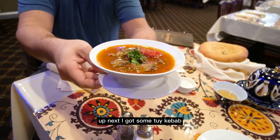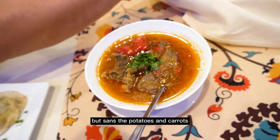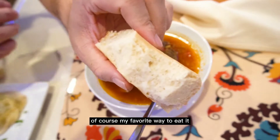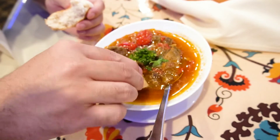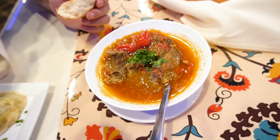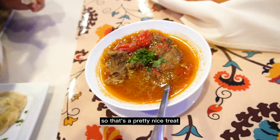Up next, I got some tweed kebab, which is like the waiting kebab — it's basically a beef and tomato stew, really similar to like your grandma's pot roast, but sans the potatoes and carrots. My favorite way to eat it is with a side of bread here. I'm going to rip off the bread and dip. The bread, by the way, is made fresh in-house every day, so that's a pretty nice treat.